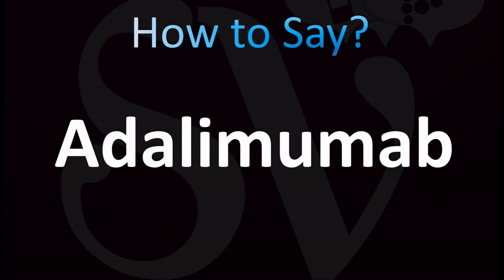In the US, some may say Adalimumab. It's a monoclonal antibody that is blocking the tumor necrosis factor alpha, the TNF alpha. Adalimumab — brand name Humira.